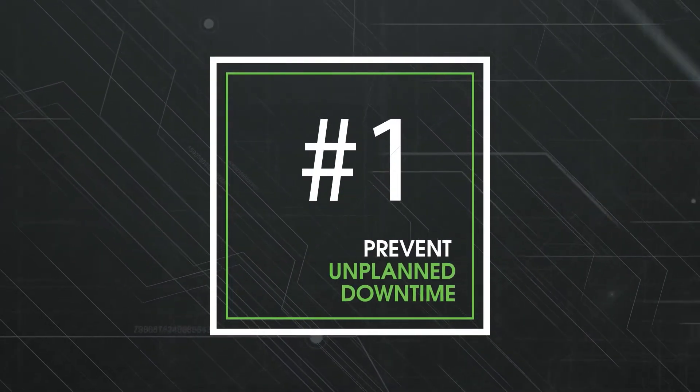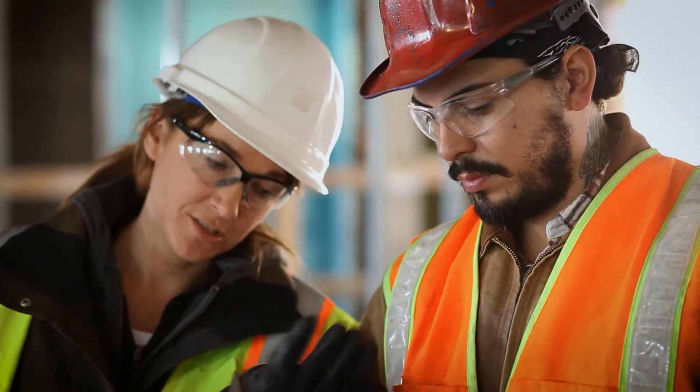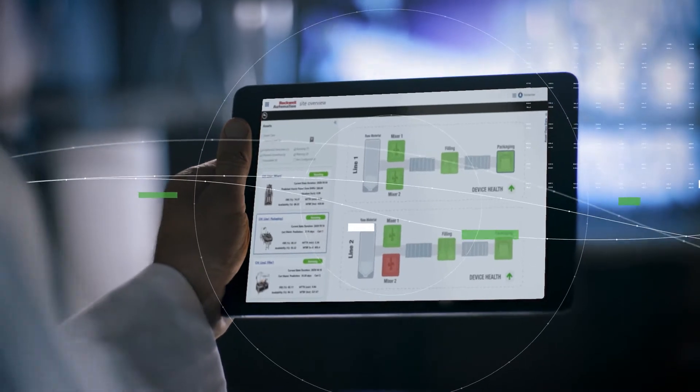Prevent unplanned downtime. With real-time alerts, maintenance teams can quickly fix machine malfunctions, data disconnects, and any other disruptive equipment failures before they turn into downtime.